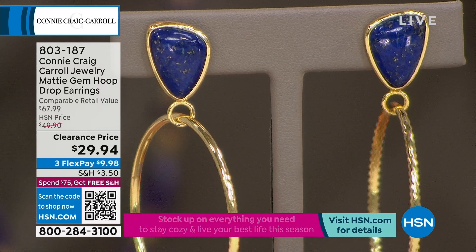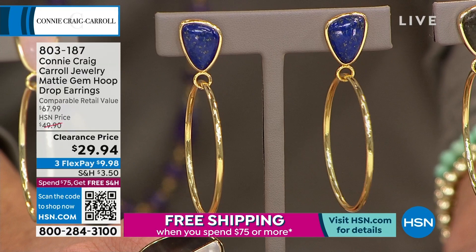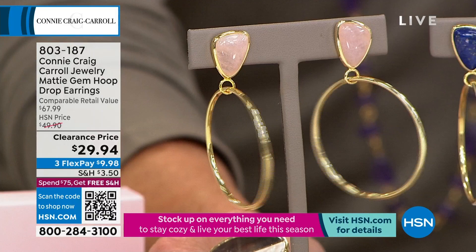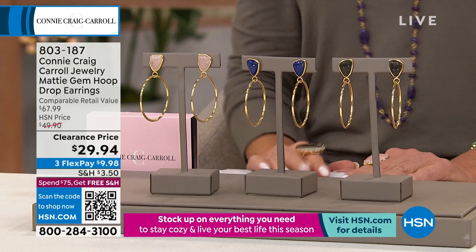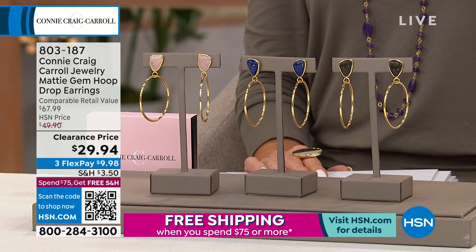This is another one we will retire after today — it's called the Maddie. You can wear this to work, on the weekend, whenever. The average woman has 19 pairs of hoops in her jewelry collection, but she does not have this. This is a fresh twist on a hoop — truly, it is the earring of 2023. The free-form gemstones at the top, and then the highly polished hoop together — it is stunning.